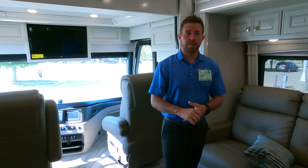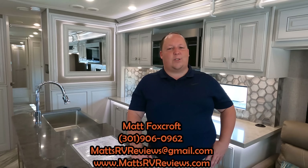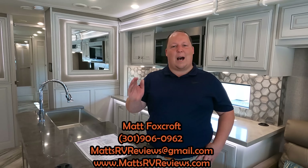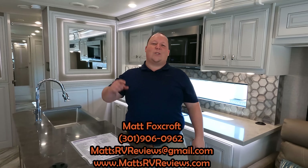Thank you all so much for watching, and thank you Mike for being the first factory rep to do the review with us. To find more from Fleetwood, go to Fleetwood RV on YouTube — they do walk-around videos on all their units. If you're looking to purchase, Mike will give you more nuts-and-bolts detail. For questions about this Fleetwood, call, text, or email — MattsRVReviews@gmail.com or 301-906-0962. Or go to MattsRVReviews.com and click one of the three contact tabs. Thanks everyone — see you next time!